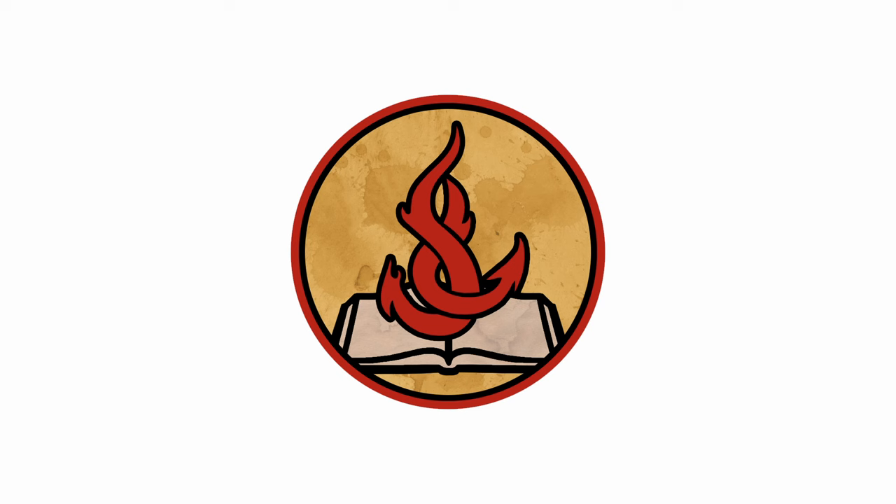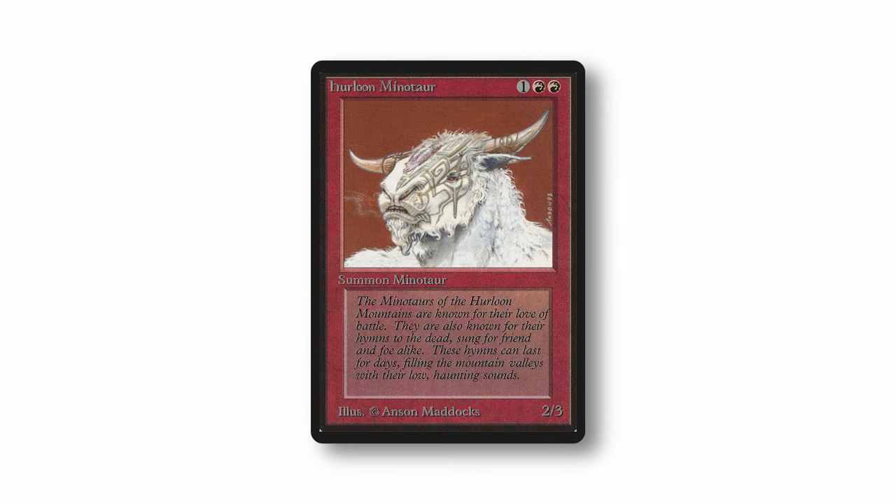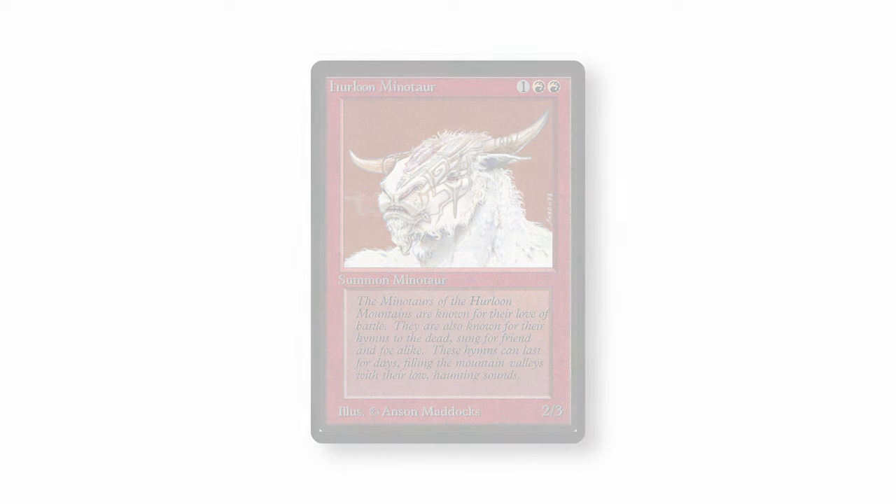Welcome to the Shivan Library. Today we're looking at the history, lore and impact of one of Magic's most iconic cards ever, Herloon Minotaur. I understand if you have many questions at this point, especially if you are a newer player, but believe you me, this card played a major role back in the day. Without further ado, let's grab the bull by the horns and take a deep dive into the pages of Magic's history.